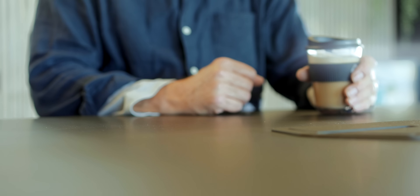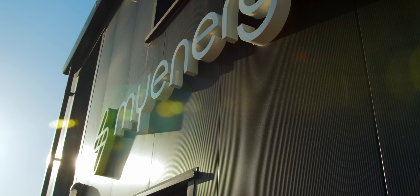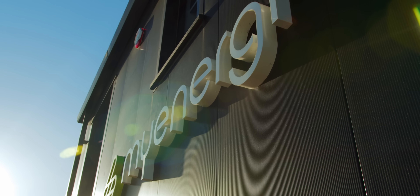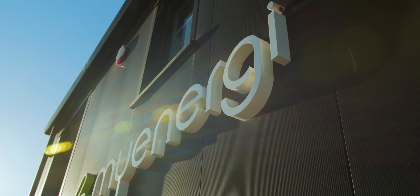Guess where I am right now — not in some cutting-edge hipster reconstructed ex-industrial building coffee shop in East London. I'm in an eco-tech company at the very cutting edge of what they're doing in Grimsby, North Lincolnshire. I've come here to see an alternative — or possibly a competitor — to the Tesla Powerwall. I've come to see the Libbi. Welcome to the Fully Charged Show.